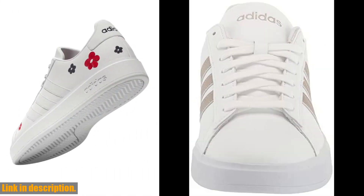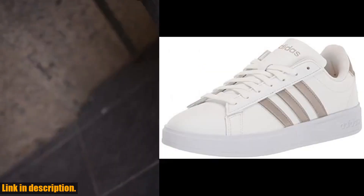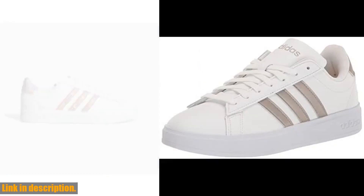Whether you're a professional tennis player or just play for fun, these Adidas Women's Grand Court 2.0 Tennis Shoes are a must-have for your collection. So if you're ready to take your game to the next level or simply want to step up your fashion game, click the link in the description to get your hands on a pair today.